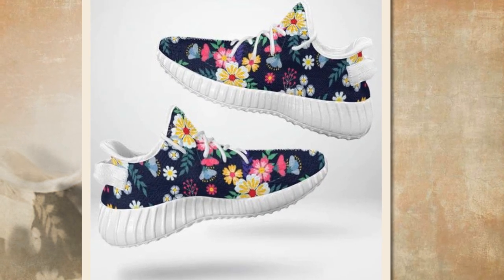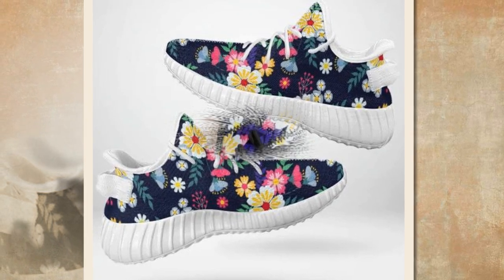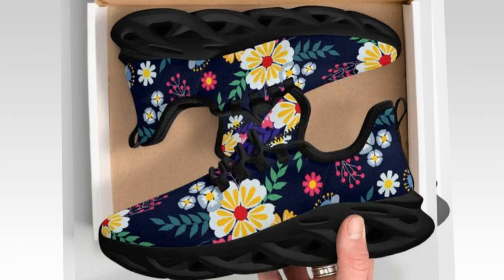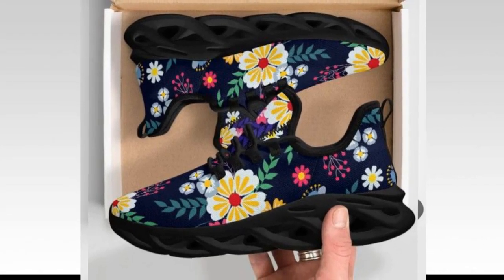Meet the stars of today's review. I've got something special to show you today — a range of shoes that perfectly blend comfort and fashion for women on the go. These shoes come in various designs, like wave sole sneakers, lightweight canvas high tops, and sleek black low tops.